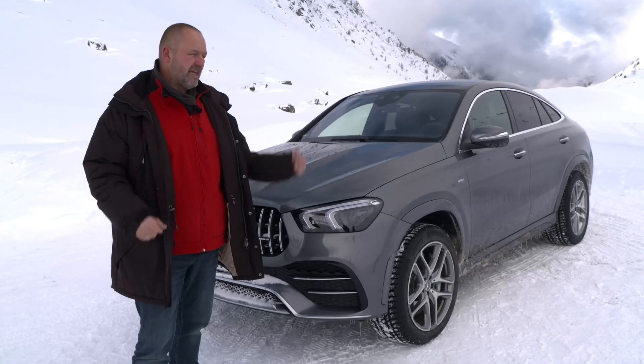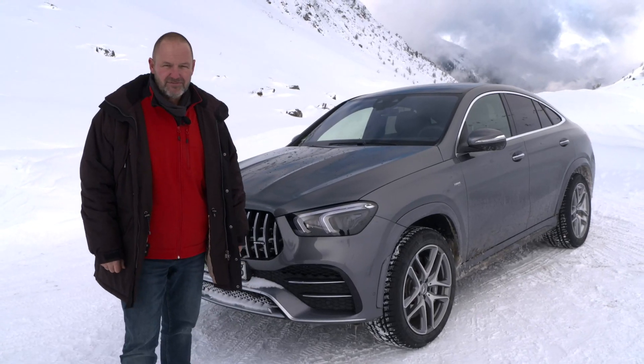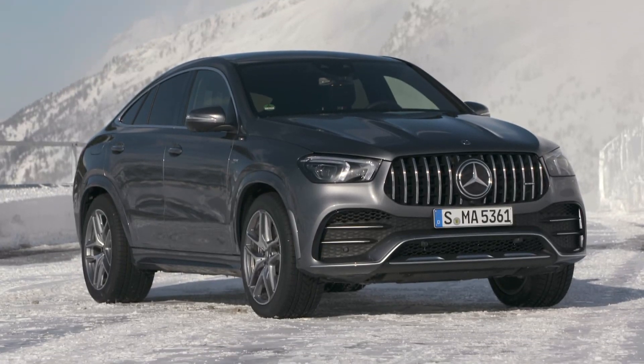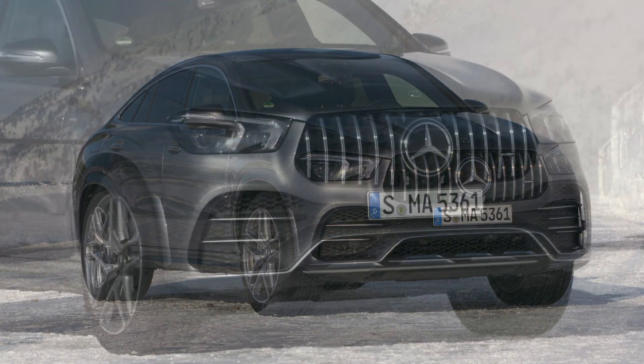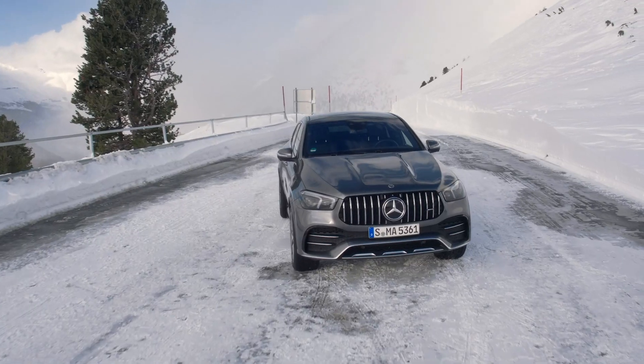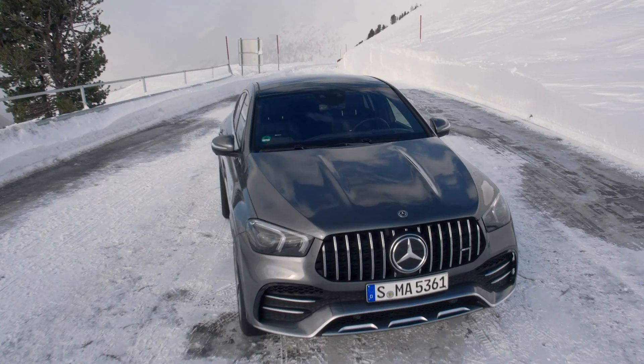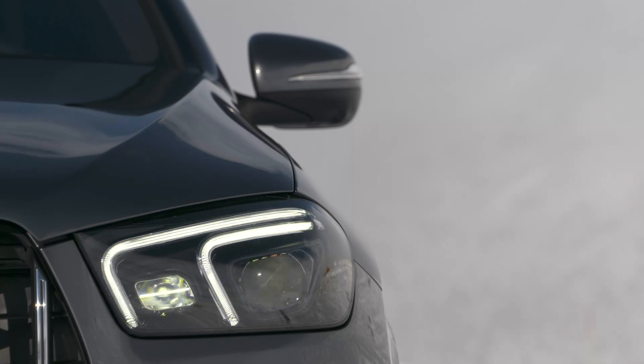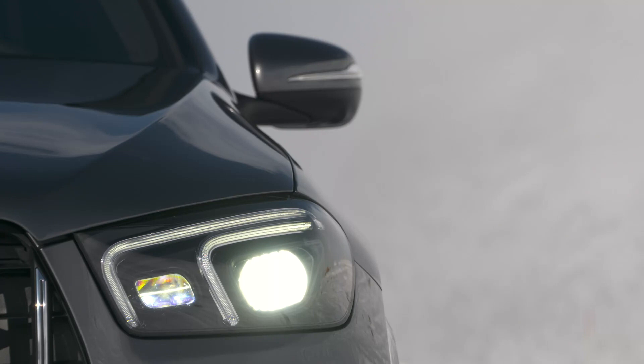The front of the now two-meter-one-wide GLE Coupe is dominated by the large grille and the lower side air intakes. The power domes on the bonnet provide additional power. Always on board are the so-called multi-beam LED headlights, including ultra range high beam with 84 individual controllable LEDs per headlight.